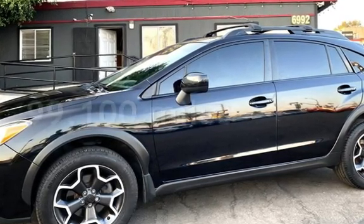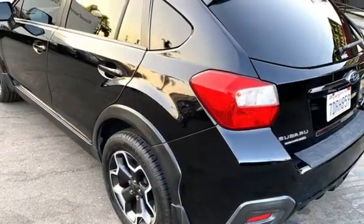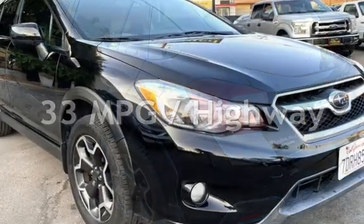This Subaru has less than 100,000 miles on the odometer. Estimated fuel economy for this vehicle is 25 miles per gallon in the city and 33 miles per gallon on the highway.